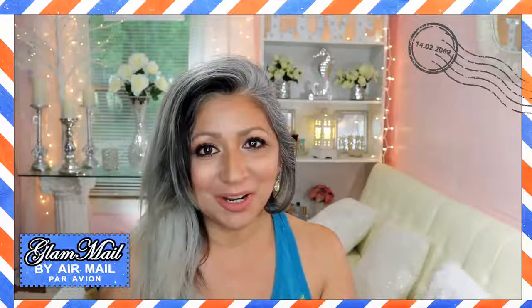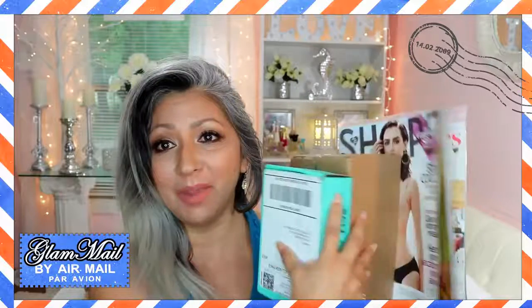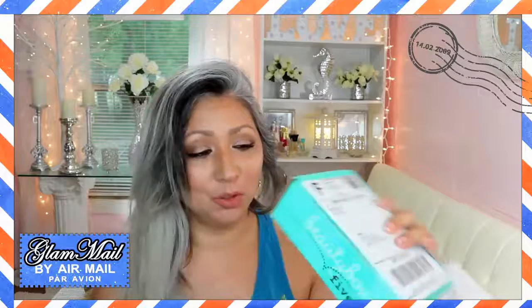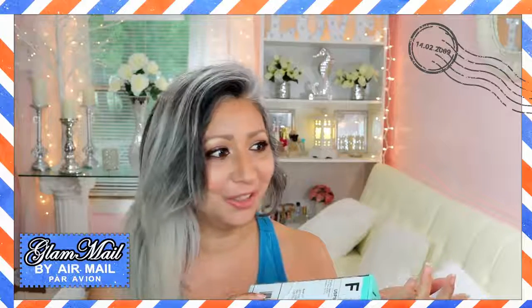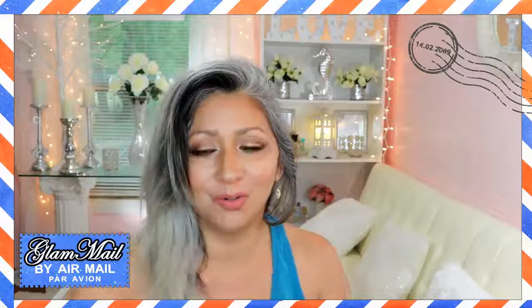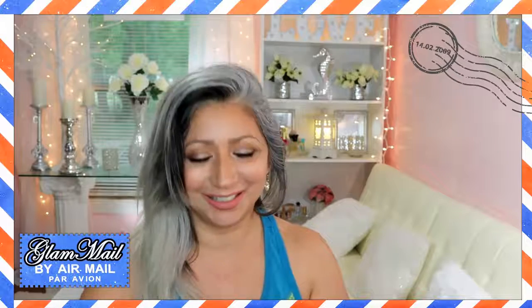Hi everyone, Glamour here. So I just came from getting the mail. I'll show you what I got. I got my Beauty Box 5 — what month are we in? This is the end of June.